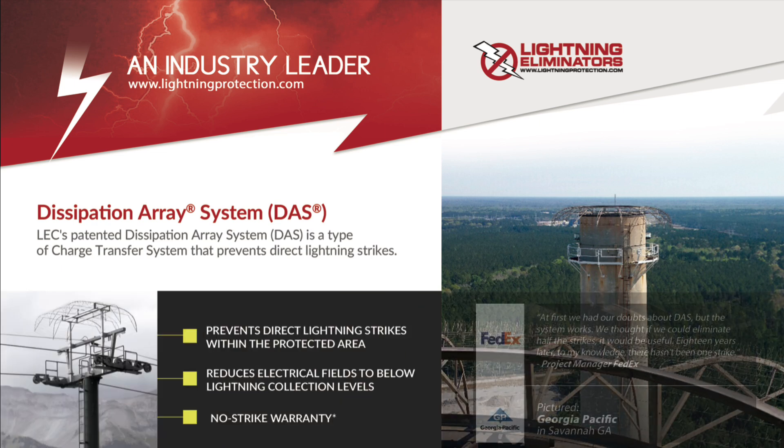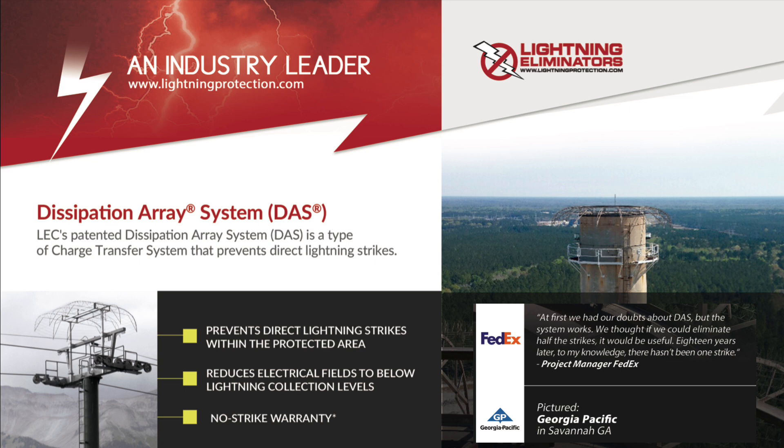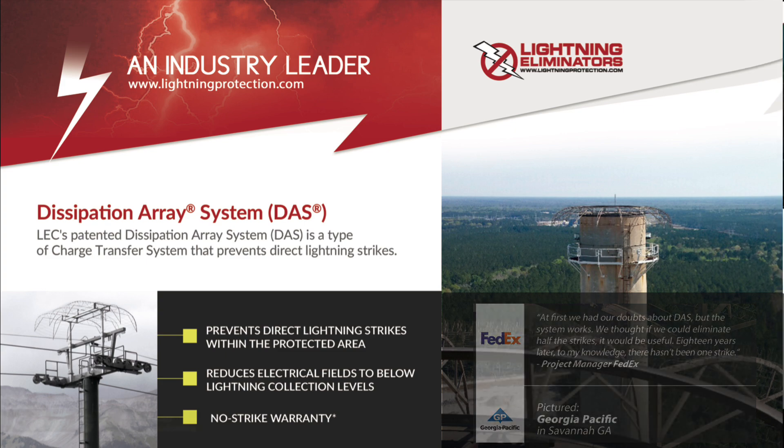One of our largest customers, Federal Express, initially had doubts about DAS. However, the system proved its worth. They expected to reduce lightning strikes by half, but after 18 years, there hasn't been a single strike to their knowledge.